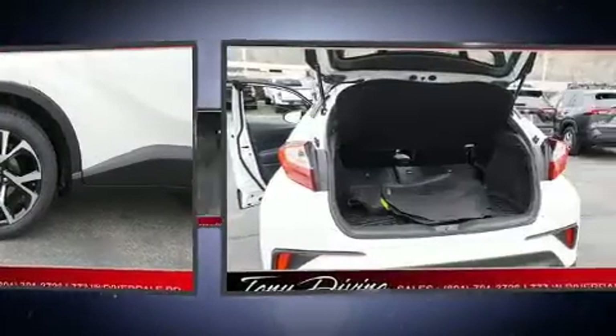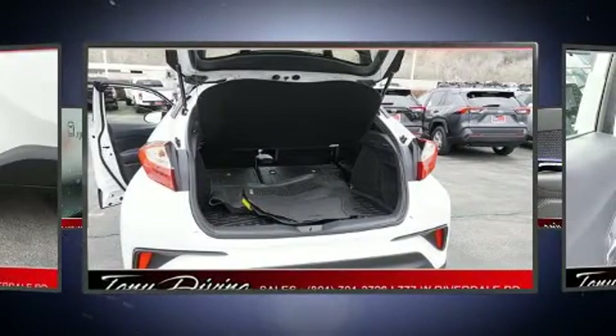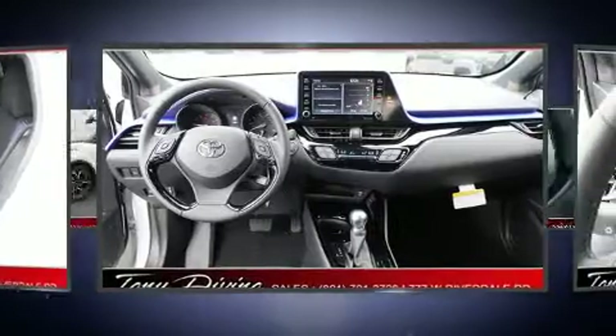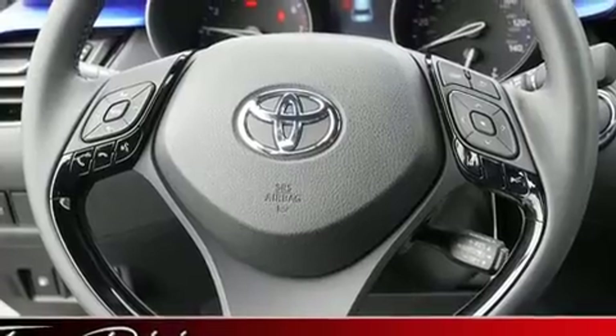Passengers are protected by various safety and security features, including dual front impact airbags, head curtain airbags, traction control, brake assist, ignition disabling, an emergency communication system, and 4-wheel disc brakes with ABS.